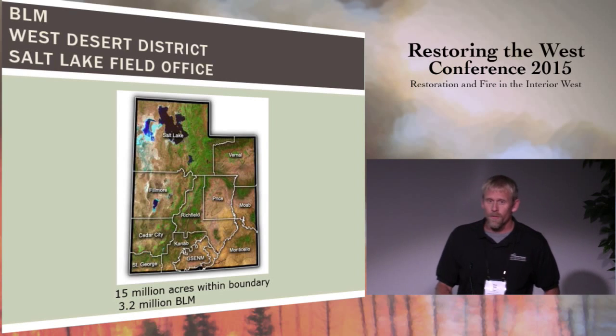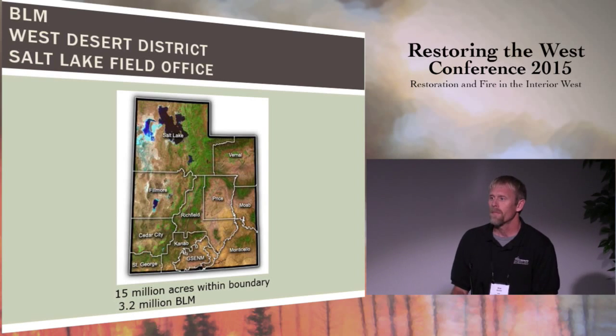For those of you not familiar with BLM, there are multiple field offices throughout the state of Utah. I'm based out of Salt Lake, as you can see on the map here. It covers a very large area — we manage about 3.2 million acres of public land.